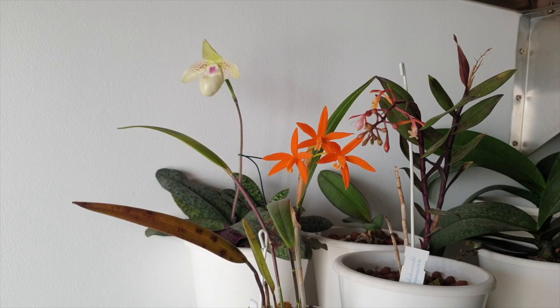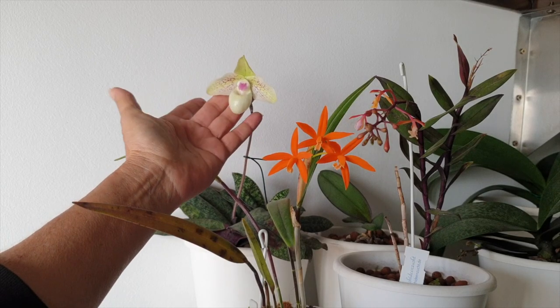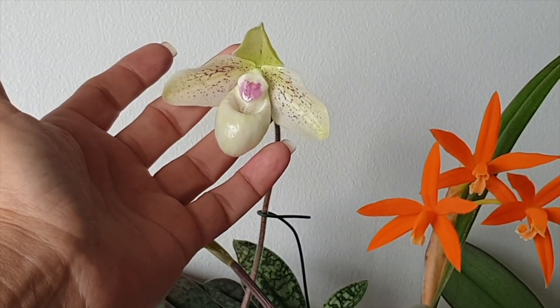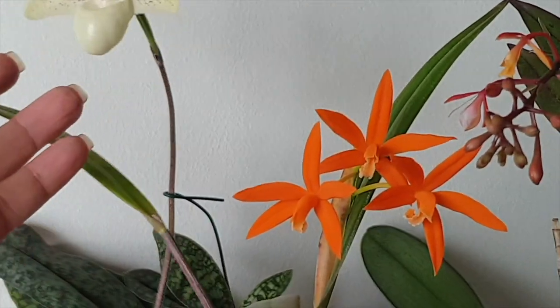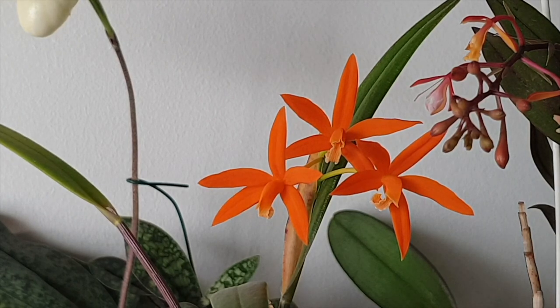Here we have an interesting little grouping — Chocolate Mint. Can you believe it? Still looking wonderful! The pouch hasn't even collapsed yet and it's not showing any signs of going over. I think this one's been open now for two months, looking marvelous. And of course my favorite little one here — Laelia harpophylla. This orange is true to the naked eye — nailed it!